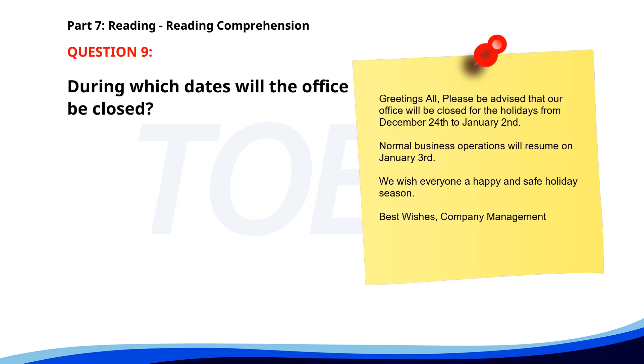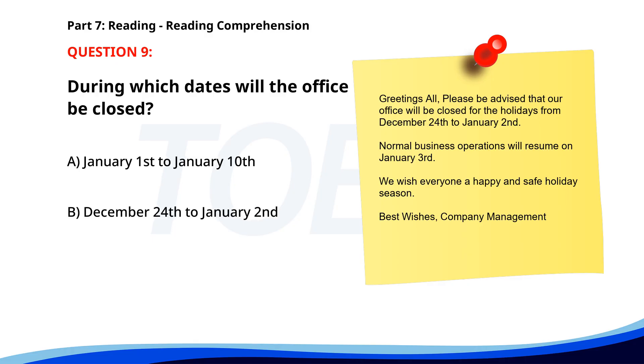Number 9. Please be advised that our office will be closed for the holidays from December 24th to January 2nd. Normal business operations will resume on January 3rd. We wish everyone a happy and safe holiday season. During which dates will the office be closed? A. January 1st to January 10th. B. December 24th to January 2nd. C. December 20th to December 25th.